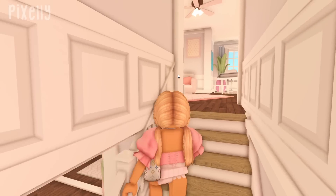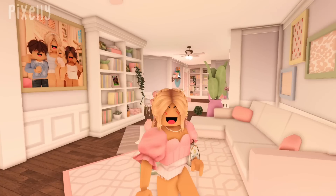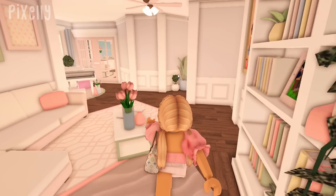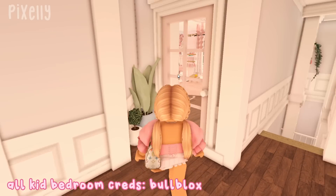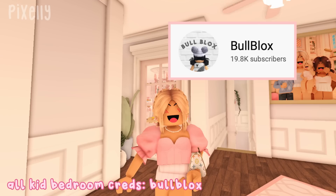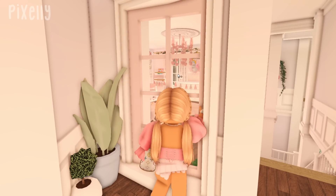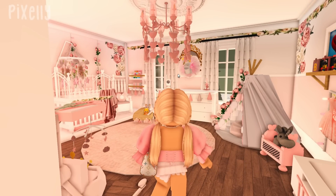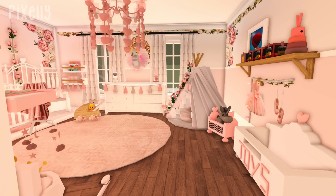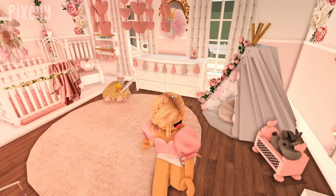The upstairs recently got renovated and I'm super excited to show you guys. Right here is just the hallway that connects to all the kids' bedrooms — very adorable. All the kids' bedrooms you see in today's video are done by BullBox, so credits to her again. Speed builds will be up on her channel. The first room is Eloise's room — I told BullBox to go for a floral pink nursery vibe, and that's definitely what she delivered.